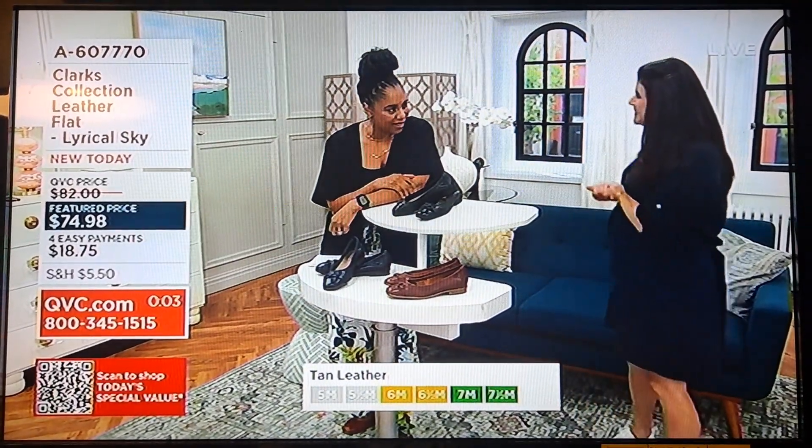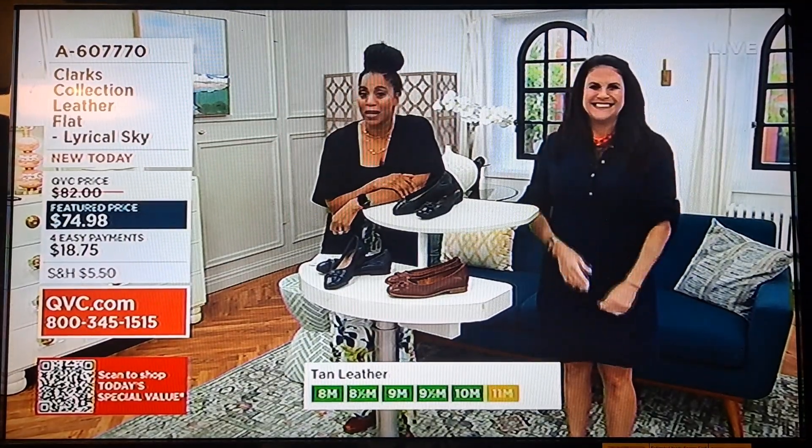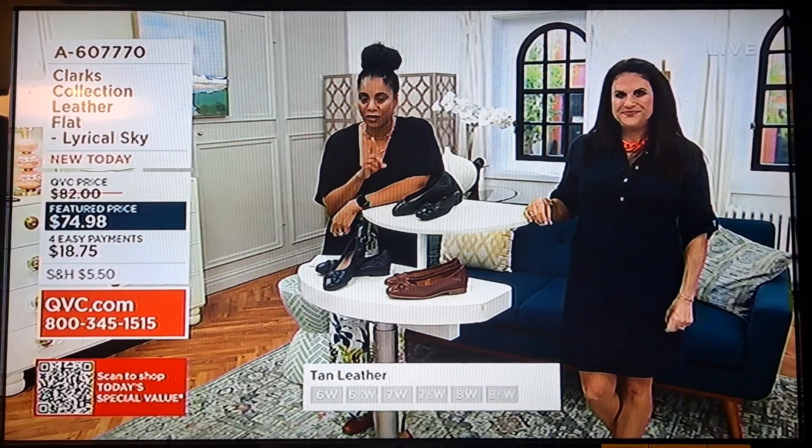That's it for us — it went fast! It was so nice to be in person. Remember the hint earlier in the show about swimwear — we have an hour of it coming up, all on clearance, to get you ready for vacations and beach days. We'll see you in a moment.